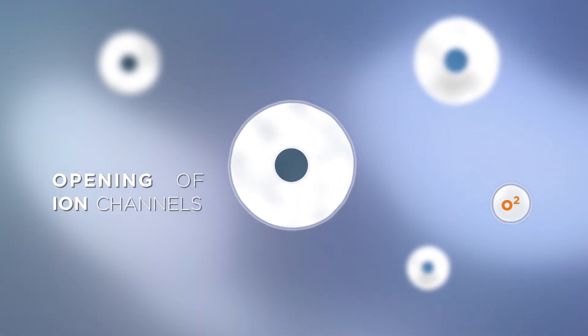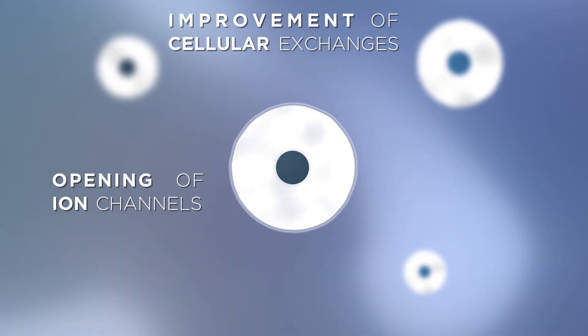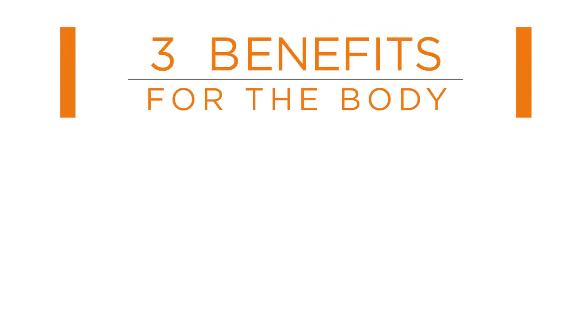Tecautherapy opens the ion channels that promote the acceleration of intra and extra cellular exchanges. This provides three benefits for the body. Firstly, it eliminates pain.